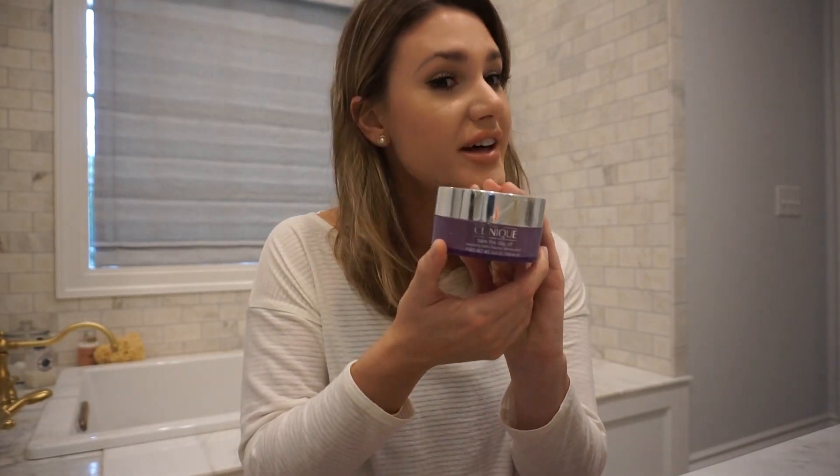Clinique Take the Day Off — I've also gone through several of these and I've already repurchased it. It's really good. I would like to find a different makeup remover, not because I'm unhappy with it — it does not leave a residue. It's just the fact that I'm putting a balm on my face that I don't love. I'm fine with using it around my eye area, but for the rest of my skin I don't love that. But it really is not a bad product, so I can't complain.